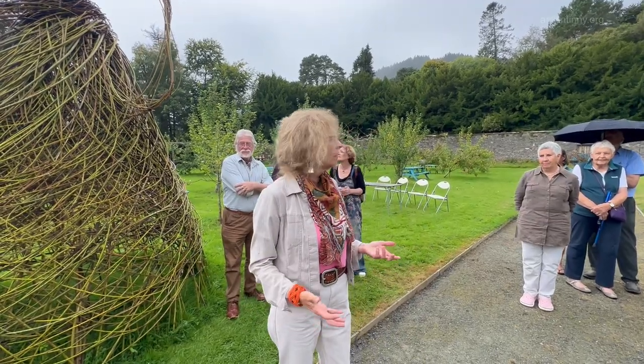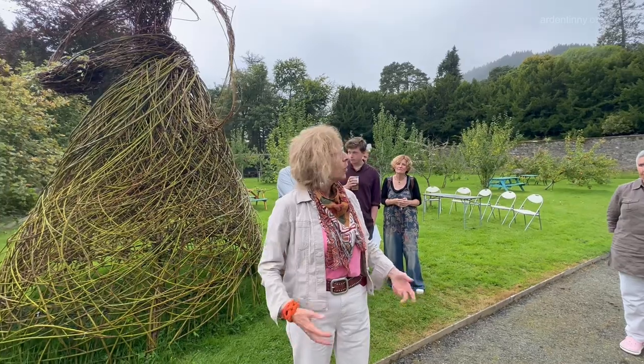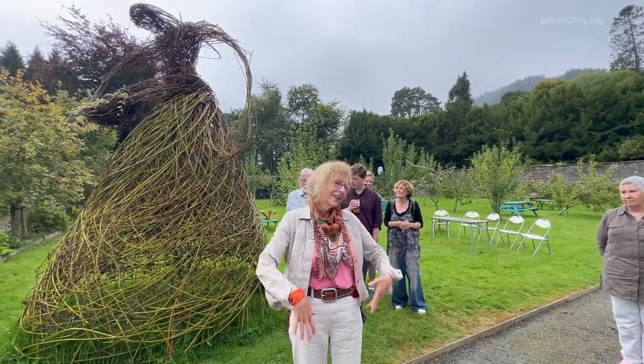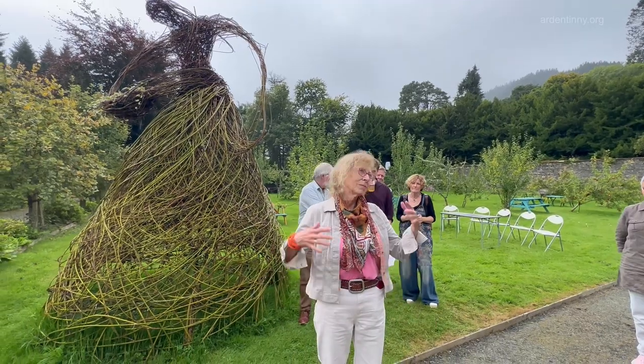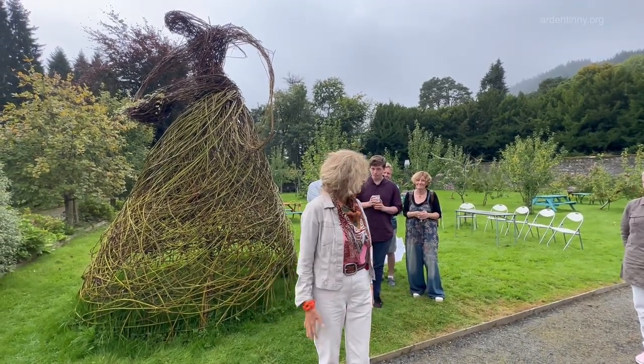My sculptures are all female figures. Because I'm a woman, I feel I want to make sculptures about women and the power of women — the earth and women growing and being outside. And so that's basically it.